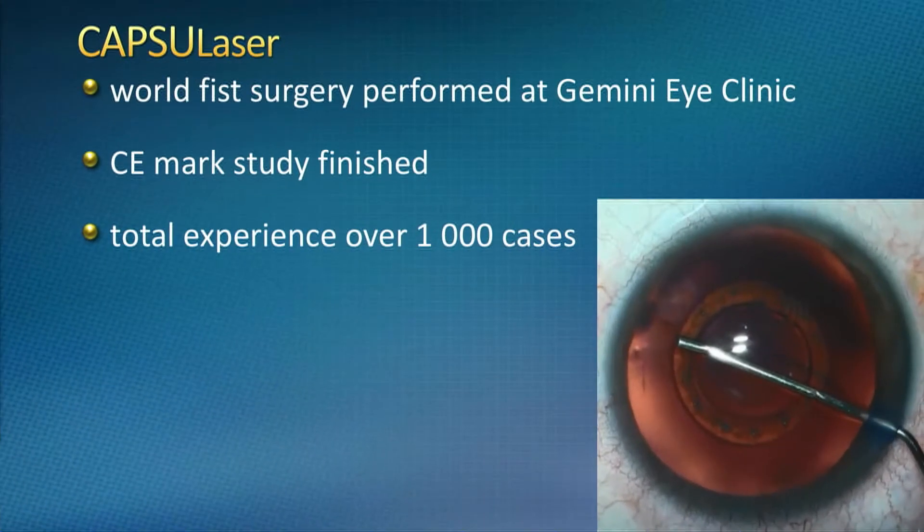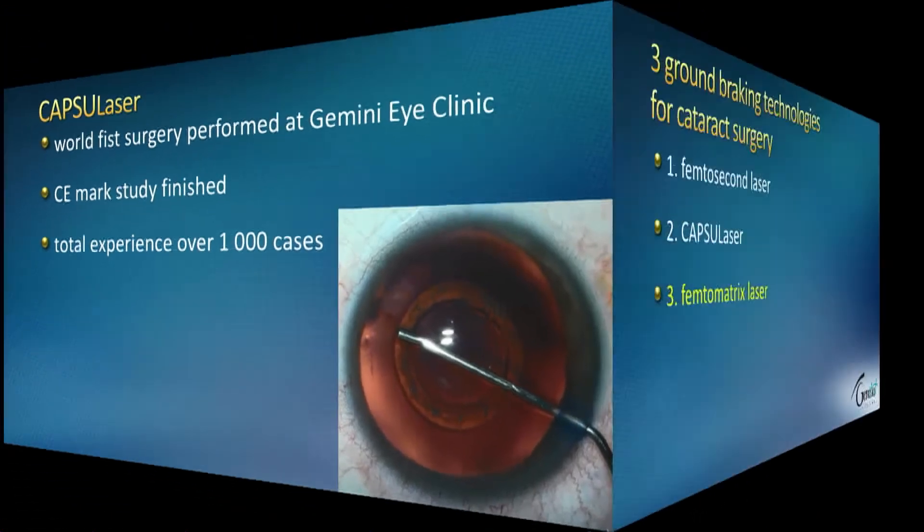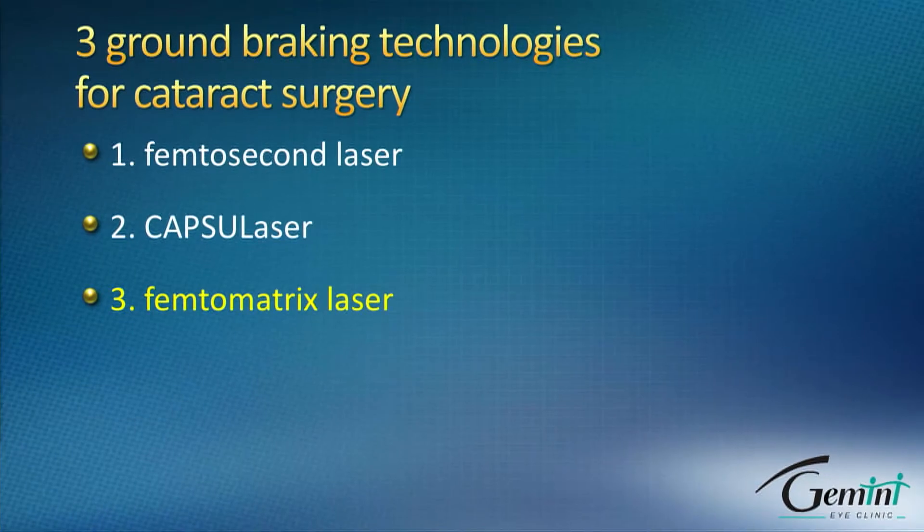We finished the CMARC study and have had clinical experience over 1,000 eyes. The most exciting technology in laser cataract surgery from recent days is the Caranova Feptomatrix laser, which is the fastest laser for cataract surgery and laser eye surgery today.